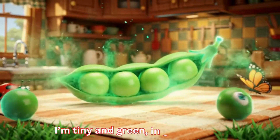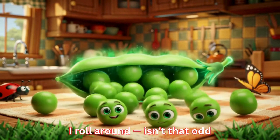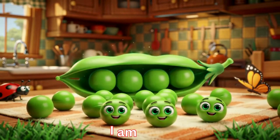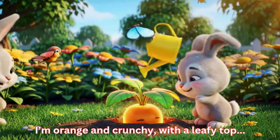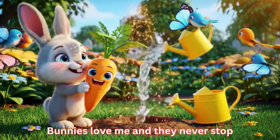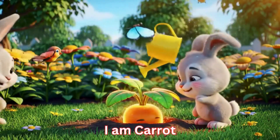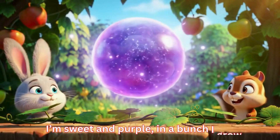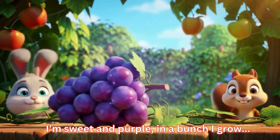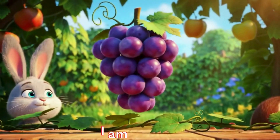I'm tiny and green in a little pod. I roll around — isn't that odd? I'm peas. I'm orange and crunchy with a leafy top. Bunnies love me and they never stop. I'm carrot. I'm sweet and purple, in a bunch I grow. You can eat me fast or take it slow. I'm grapes.